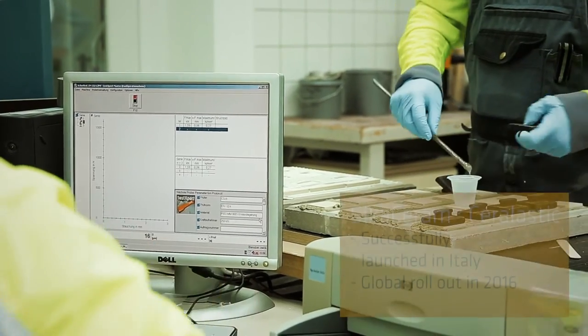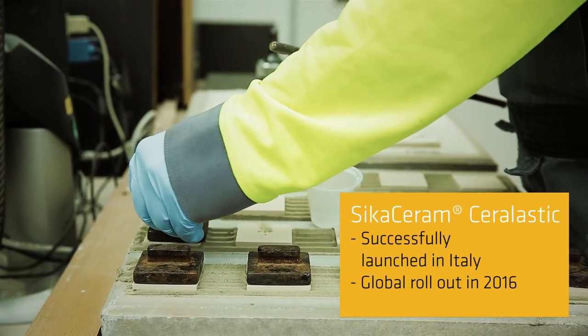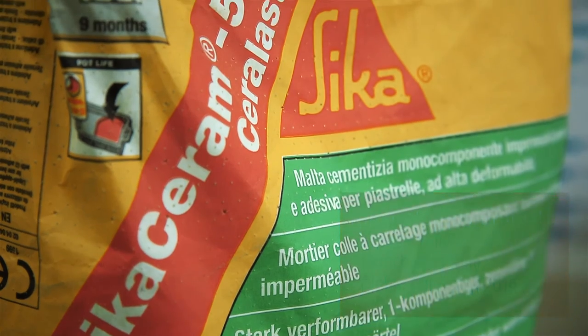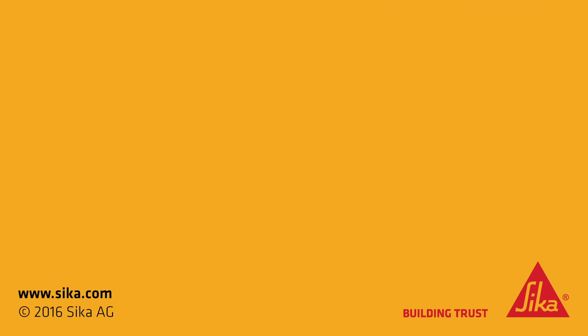In early 2015, we were able to produce the first batches and supply them to Italian customers. Ser Elastic is a success in Italy and ready to conquer the world.